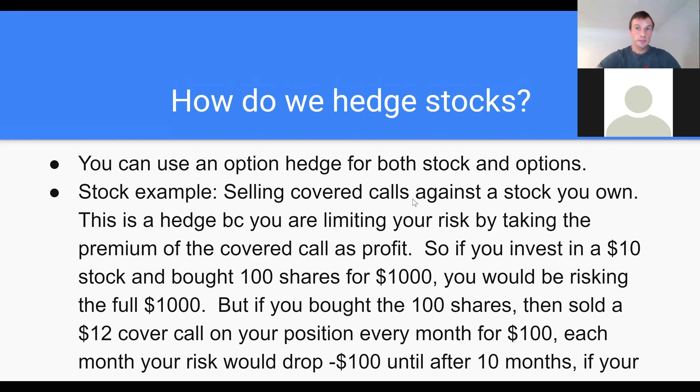Options can be used to hedge either stocks or options. So the example for a way to hedge a stock would be to sell a covered call against the stock you own.